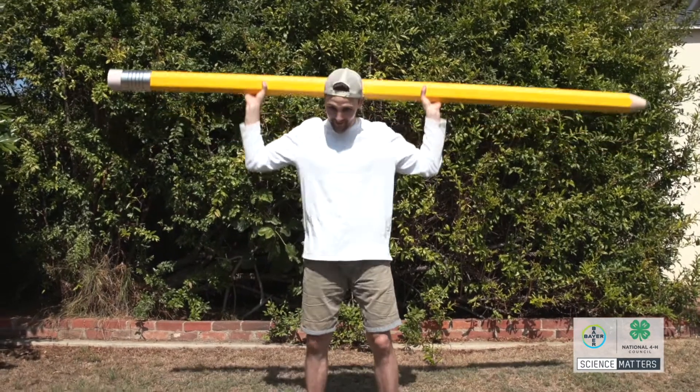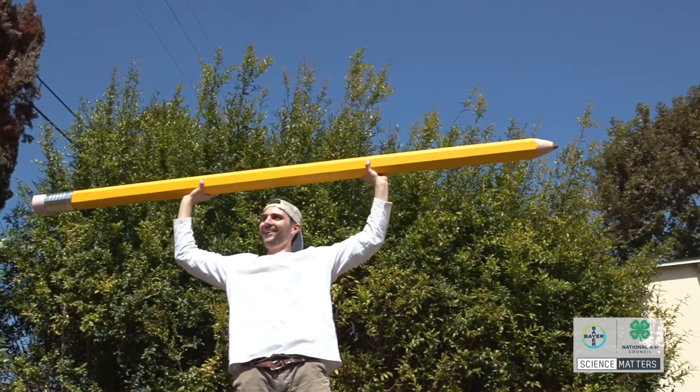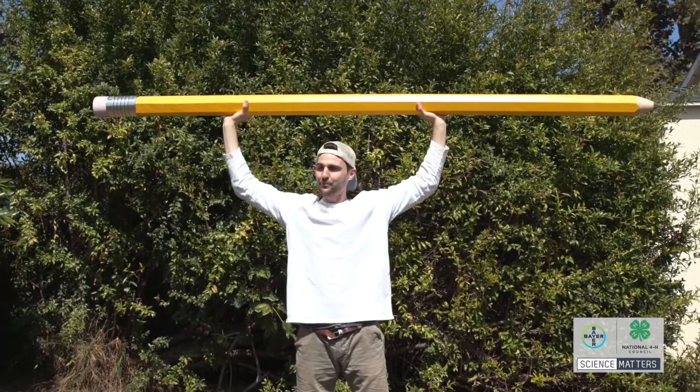I am so pleased at how this turned out. This really looks like a giant number two pencil.